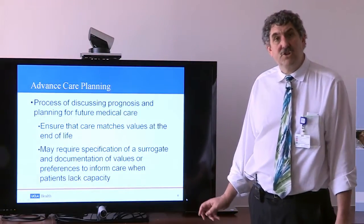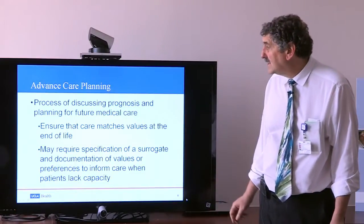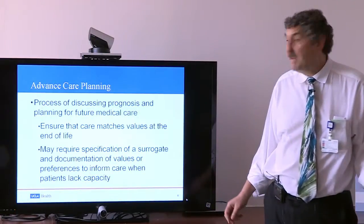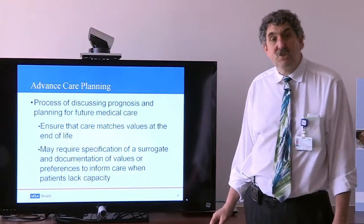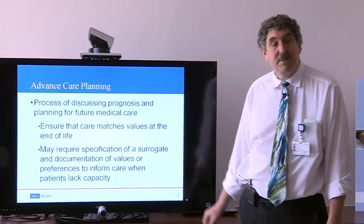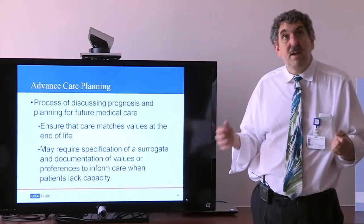We call conversations aimed at care toward the end of life advanced care planning. This is a process of discussing prognosis and planning for future medical care. The goal is to ensure that care received reflects the patient's values toward the end of life. In many cases, this requires specifying who would speak for you if you can't speak for yourself, and sometimes specifying what your values and preferences are concerning certain kinds of treatments if you couldn't speak for yourself.